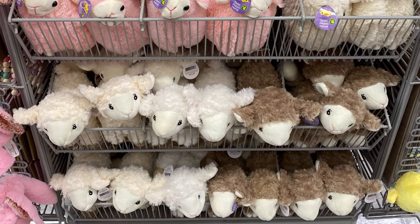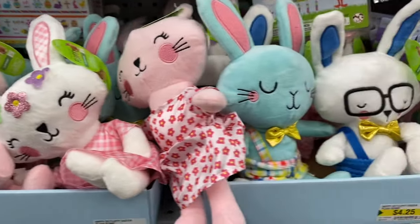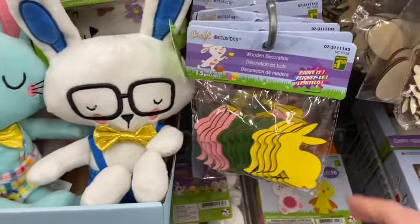Some fun Easter plushes coming in — they have all the baby lambs there. And these were cute, the bunnies. I love the boys there. They're $4.25 with their bow ties.